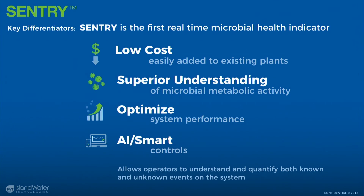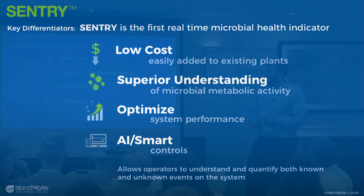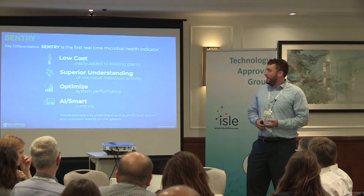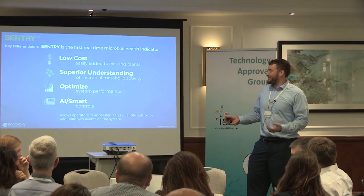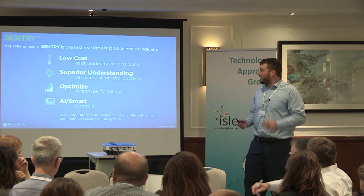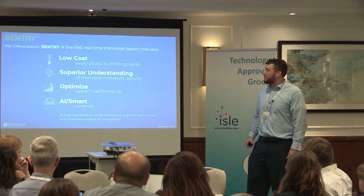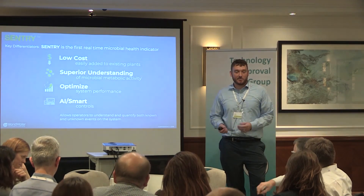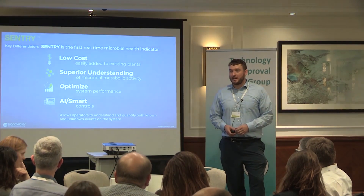As a summary: key benefits include low cost and — really important to stress — it's easily added to existing plants. We provide a free 30 to 60 day trial. It takes two hours to install and we're not asking you to switch the whole process around. It gives you a superior understanding, helps you optimize your system, and can feed data into AI smart-type applications.